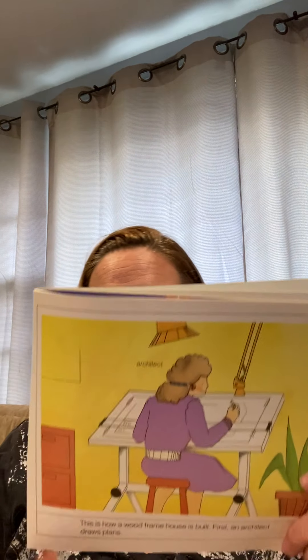A person that might draw your house is called an architect. This lady here is drawing pictures and using her tools to measure where to build and how big a house should be. You can be a girl or a boy as an architect.